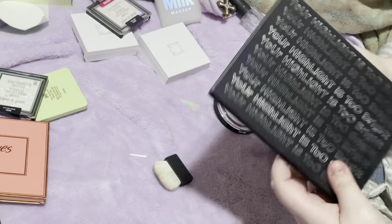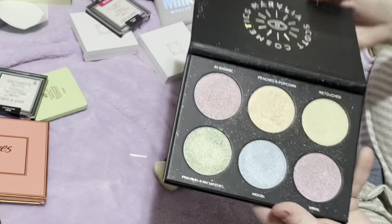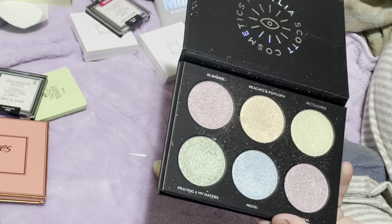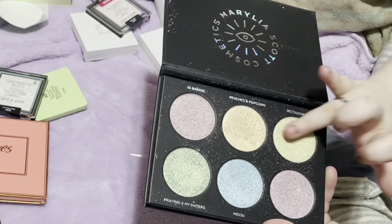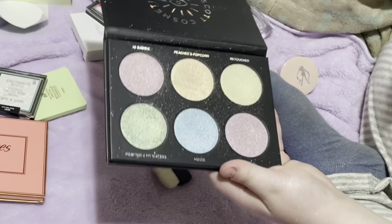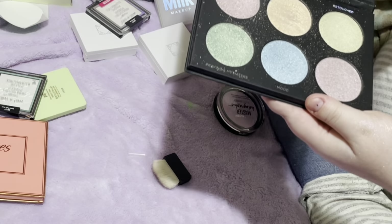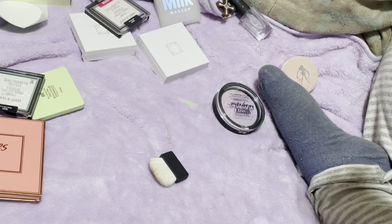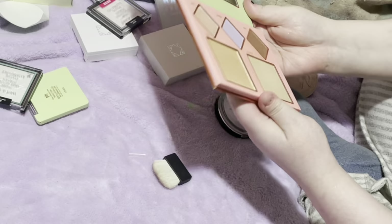One of my favorite highlighter formulas is from Marilia Scott Cosmetics. This is the 'Your Highlight is Too Bright' palette, and these are so good. I love her so much — Marilia is just such a sweetheart, and when she sent me this palette I was so excited. These are so freaking good — they're so glowy and fun, just totally up my alley. I like that they're colorful, so if you want a yellowy glow, a peachy glow, a pink glow, a purpley glow, a blue glow, a green glow — you kind of have all your bases. That is one I'm going to keep forever.